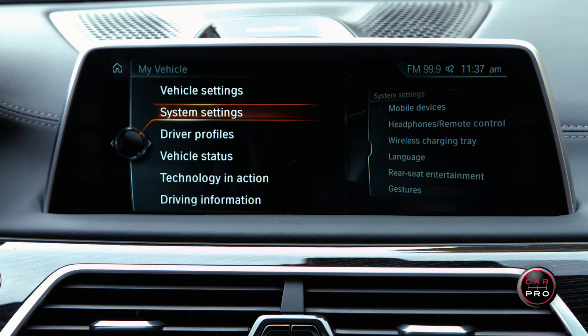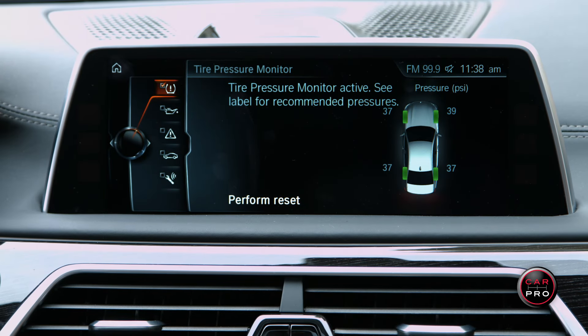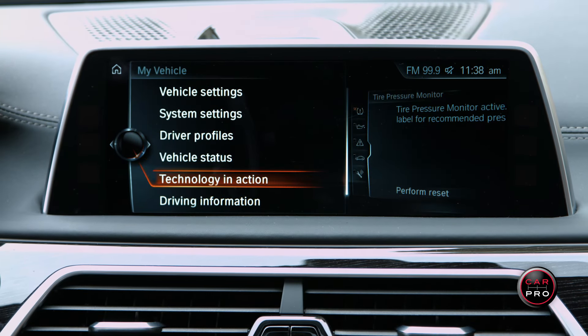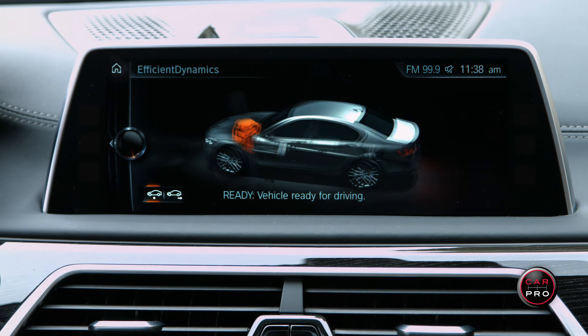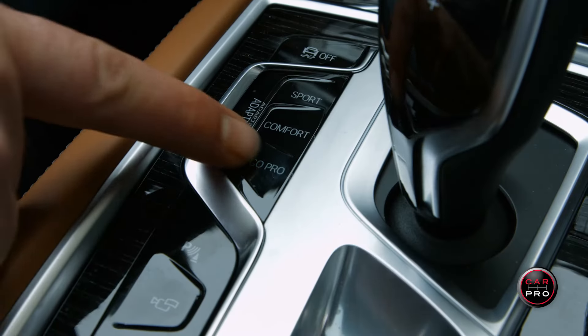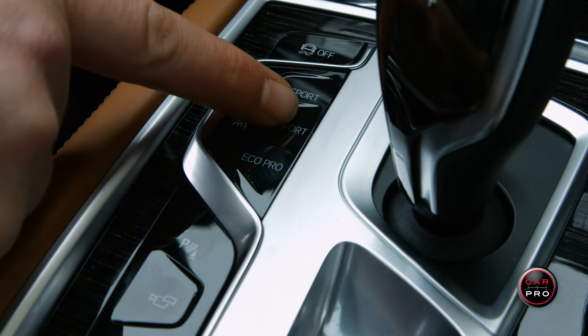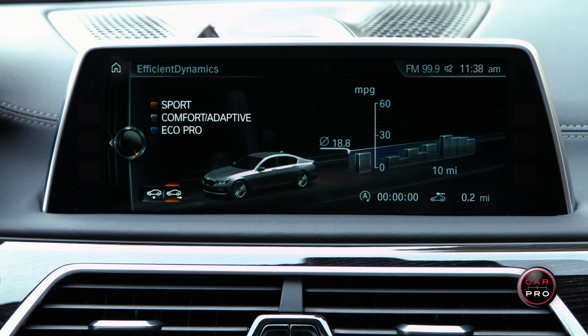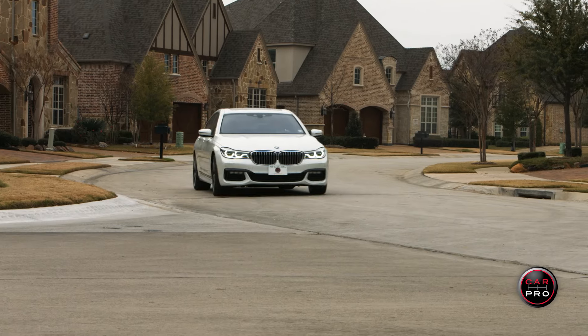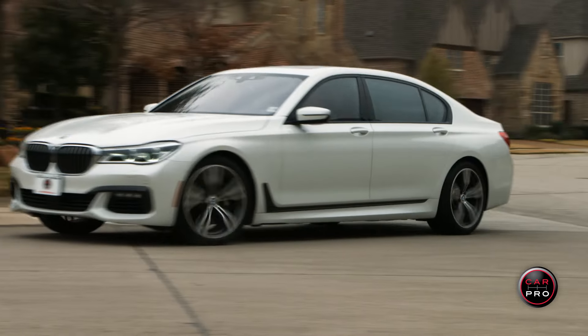The large screen features a host of apps and settings so you can truly personalize the 750i to fit just your style. You can even heat the armrest on those cold mornings. Also from the center console, choose your driving dynamics by going between the boring eco mode to comfort, sport, and finally sport plus. Each one creates a very different driving experience.